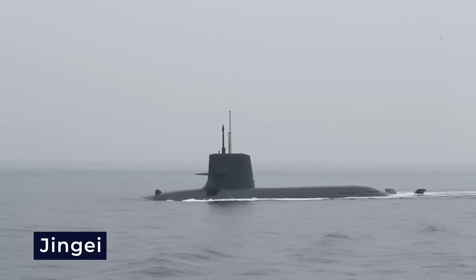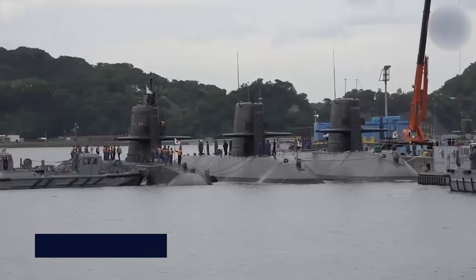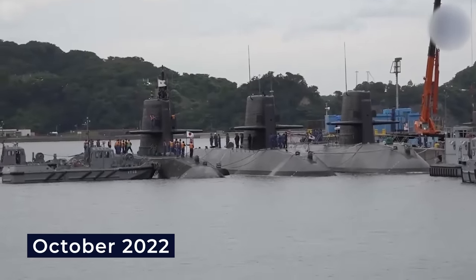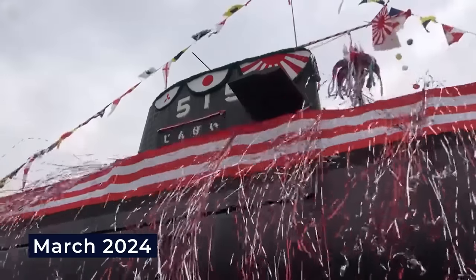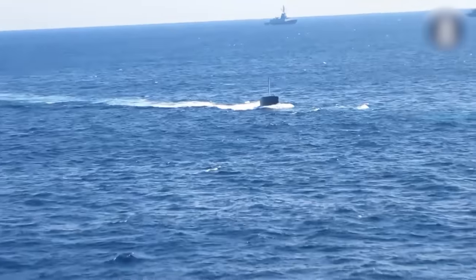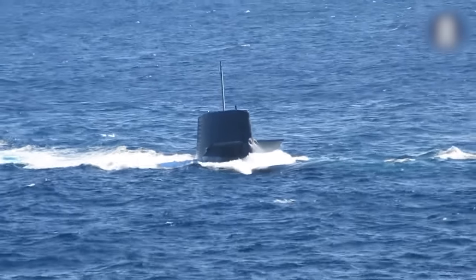The third submarine, Jingei, was laid down in April 2020 and launched in October 2022, set to be delivered to the Japanese Navy in March 2024. Notably, this construction schedule suggests a deliberate pace in equipping Japan with new submarines.